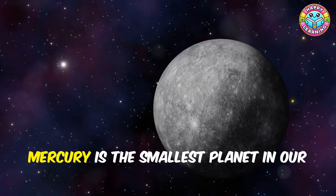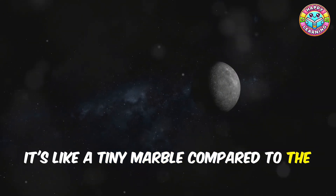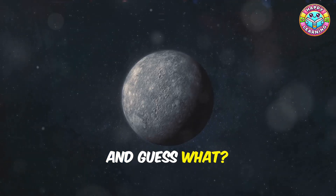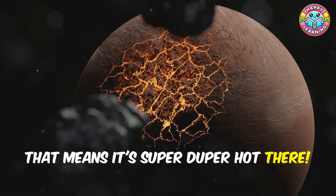First stop: Mercury! Mercury is the smallest planet in our solar system — it's like a tiny marble compared to the giant sun. And guess what? It's the closest planet to the sun, which means it's super duper hot there — way too hot for us!